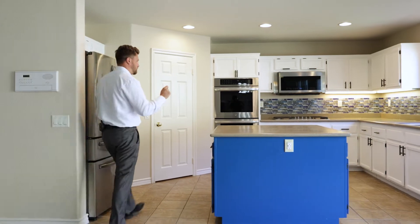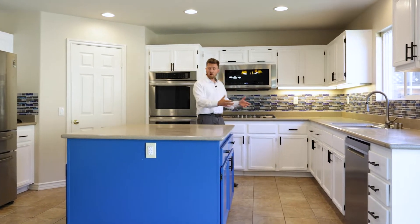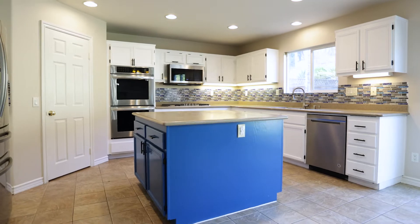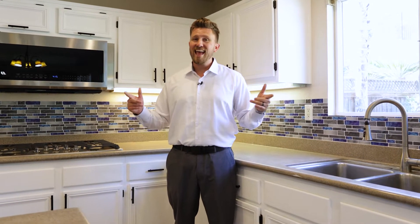When you were thinking about your new home, you probably said something like: I want a nice kitchen, I want lots of counter space, I want a center island, I want white painted cabinets, and maybe even I want brand new appliances. Well, you're in luck because this kitchen has every single one of those things and a large pantry.